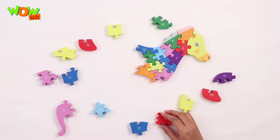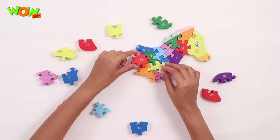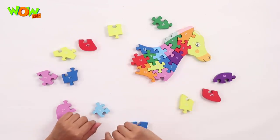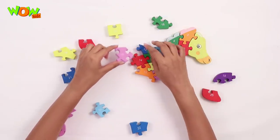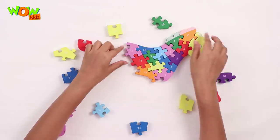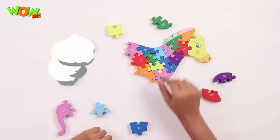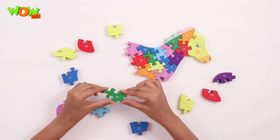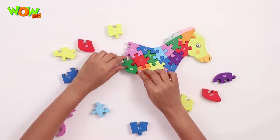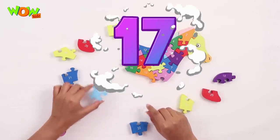This is number 14, this goes here. Number 15 is right here, let's put it here between number 12 and 14. Next is number 16, this goes here like this. Number 17, here.